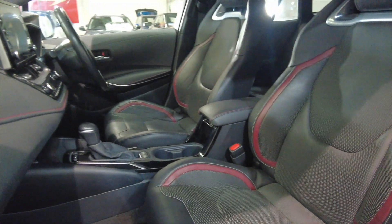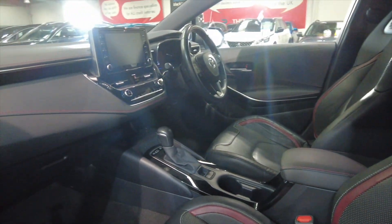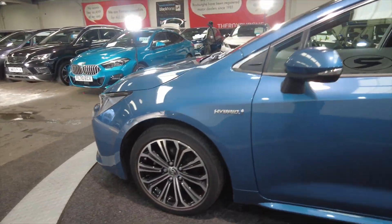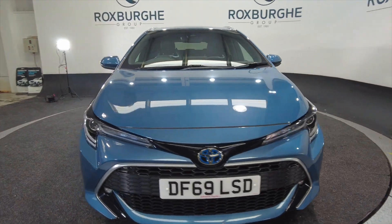Moving into the front here, really nice fully adjustable sports style seats, full leather. Really stylish looking car this. Obviously you've got Toyota's build quality and reliability — they are fantastic cars.